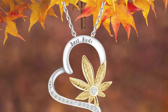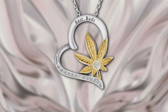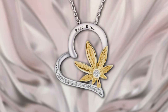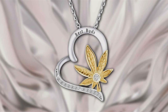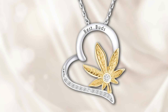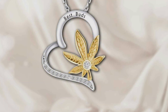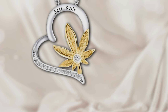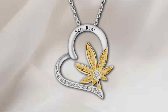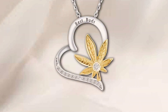The necklace is available in various finishes, including gold and silver, allowing you to choose one that best suits your style. It's a perfect gift for best buds who share a passion for cannabis culture. The necklace combines a trendy design with a subtle nod to personal interests, making it a standout piece. Whether you wear it as a daily accessory or on special occasions, this necklace is designed to make a statement while symbolizing the bond between friends who share a common passion. Its durability ensures that it will remain a cherished piece in your jewelry collection for years to come.